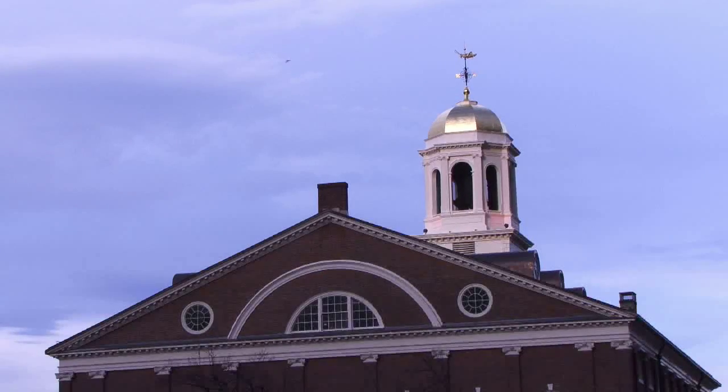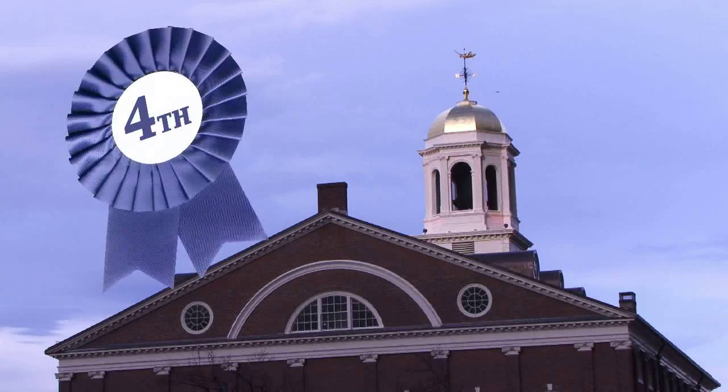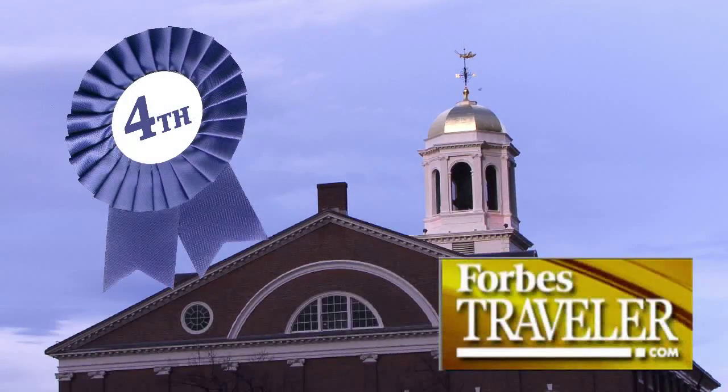In 2008, Faneuil Hall was rated number four in America's 25 most visited tourist sites by Forbes Travel.